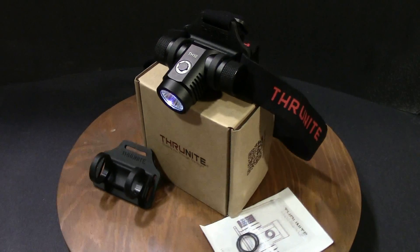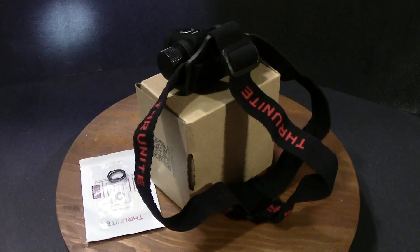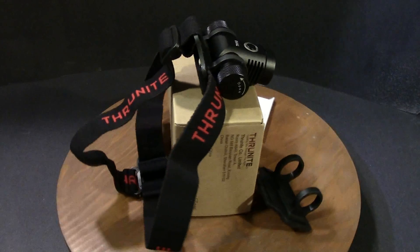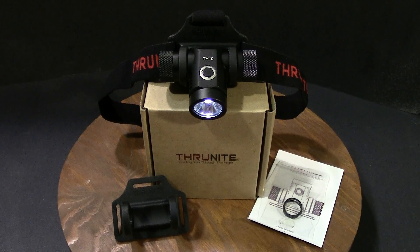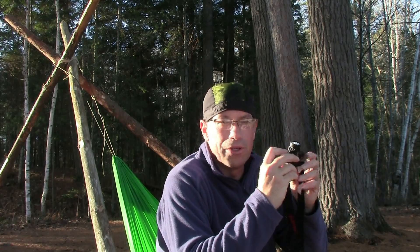I'm not going to give you a lot of statistics about this flashlight — I'll put them in the description down below, or you can go to the ThruNight website or the Amazon store. What I will do is tell you a little story about my experience using this flashlight over the past summer, my experience purchasing it, and give you a few demonstrations of how it performs at night.